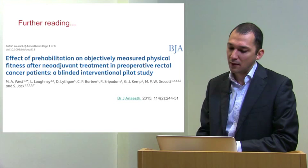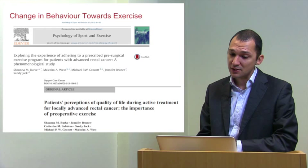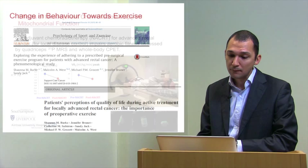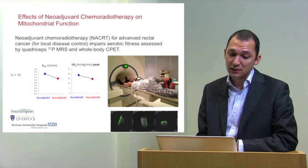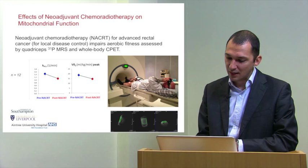You can read all this in the British Journal of Anaesthesia in the February 2015 edition. The clinical relevance is that these patients undergo a change in behaviour towards exercise, well documented in both our papers when looking at quality of life both objectively and subjectively. We also looked at the effects of neoadjuvant chemotherapy in the same cohort on mitochondrial function, using something called 31-phosphorus magnetic resonance spectroscopy, or 31P-MRS, alongside whole-body CPET measures.